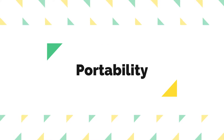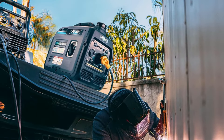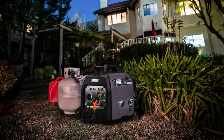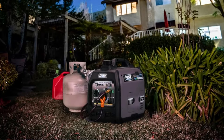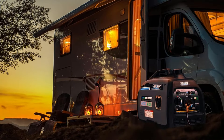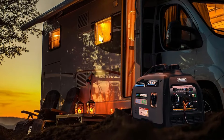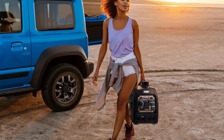Portability: One of the standout features of this generator is its ultra-lightweight design, weighing in at only 47.3 pounds. This makes it incredibly easy to transport, making it ideal for outdoor activities such as camping, RV trips, or tailgating. The compact dimensions further enhance its portability, allowing it to fit easily in the trunk of most vehicles.